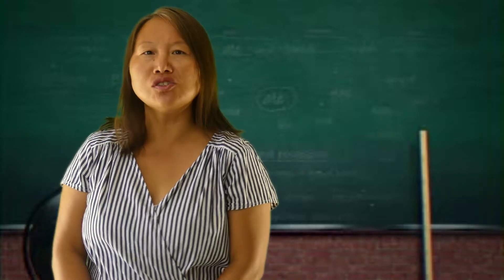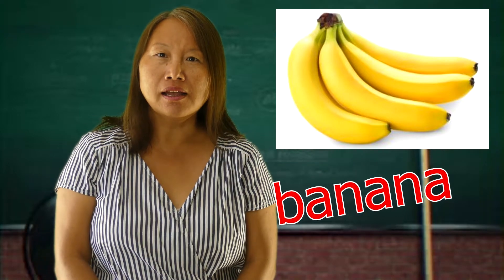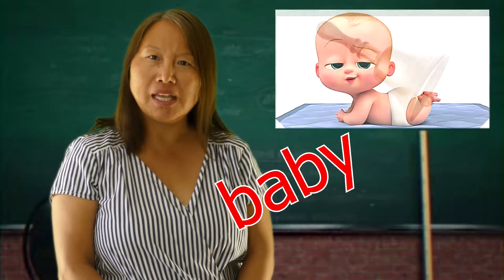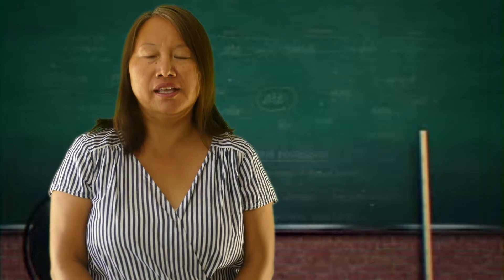And what are some things that start with the letter B? B for banana, B for bell, B for baby. And those are some things that start with letter B, but there are many, many more things that start with it.